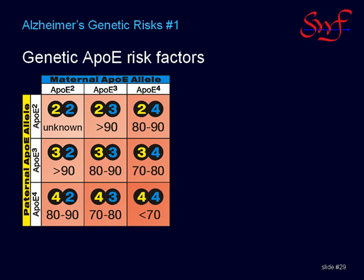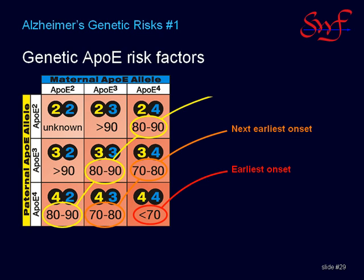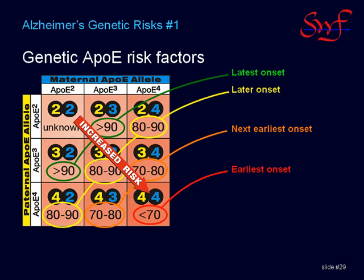On the chart of all possible combinations of these genes from your mother and father, having two of the high-risk genes has the earliest onset. Having only one of the high-risk genes is the next earlier onset. Having two medium-risk genes, or one high-risk and one protective gene, gives even later onset, and having one protective and no high-risk gene provides the latest age of onset. Having two protective genes would presumably be even later onset, but that is so rare that there is no statistical evidence to prove it yet. Regardless, the risk is oriented diagonally across the chart.